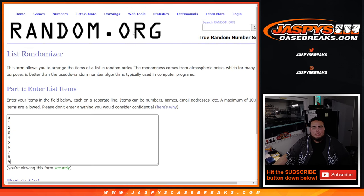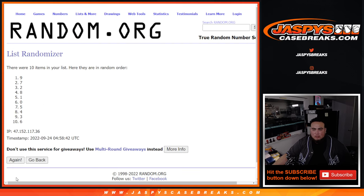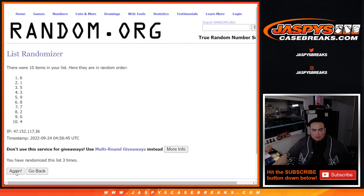Now let's go eleven times here. Zero, one, two, three, four, five, six, seven, eight, nine, ten, eleven. Seven down, eight up.